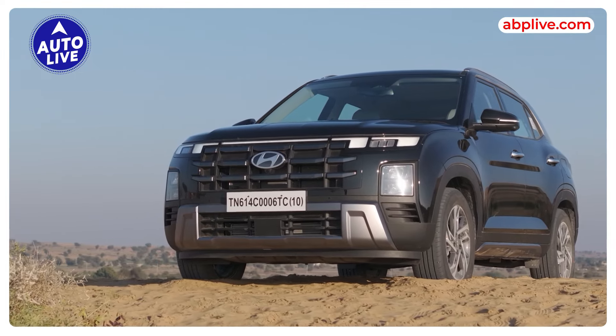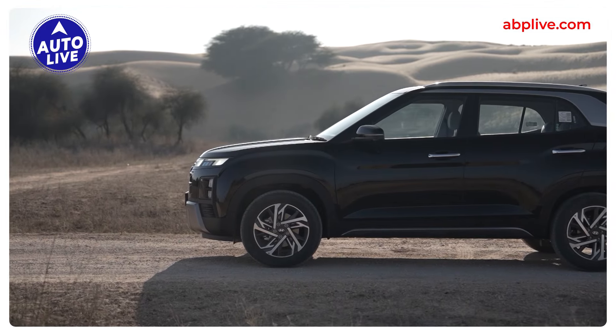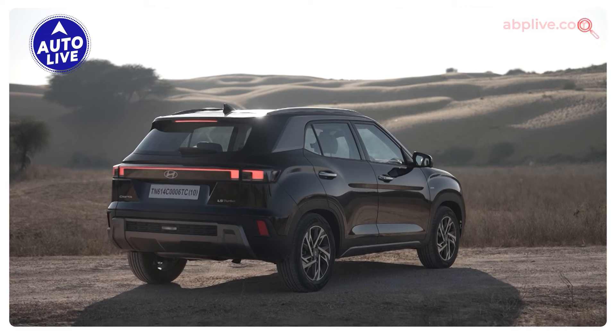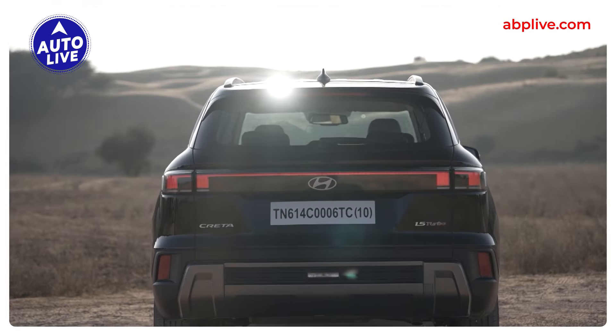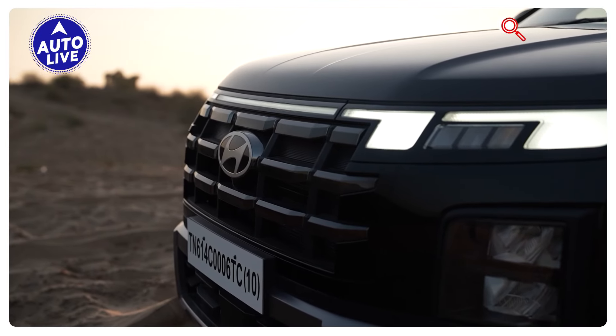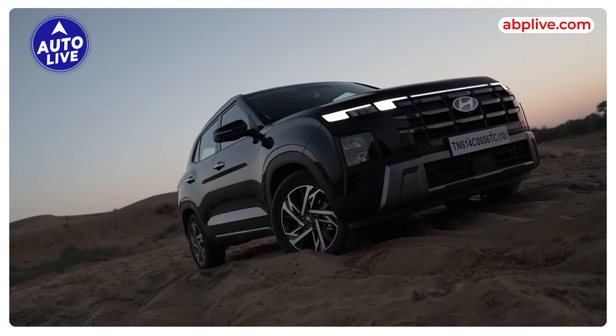Pricing is going to be slightly more than 20 lakh for some of the top-end versions, but we expect prices to start from around 15 lakh rupees. The difference between the Creta ICE and the Creta EV will be significant. This is going to be a very important car for Hyundai India, launching this year, and the Creta EV is perhaps the most significant launch.